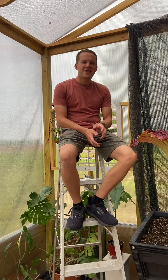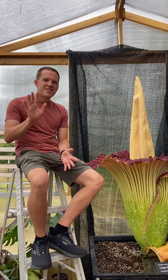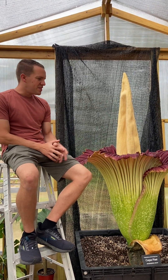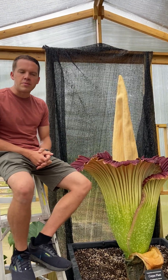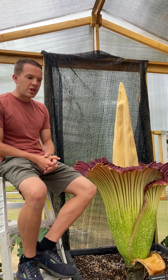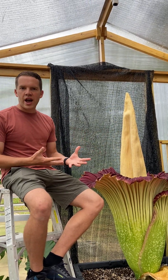This is Mary with the Conservation District. I'm here with Brandon Huber with his corpse plant. Brandon, tell us what you got here. Hello everyone, welcome. This is the corpse flower. It's botanically known as Amorphophallus titanum. It's the world's largest flowering species that exists on the planet. This particular plant is very famous for its giant blooms and smelly flower.